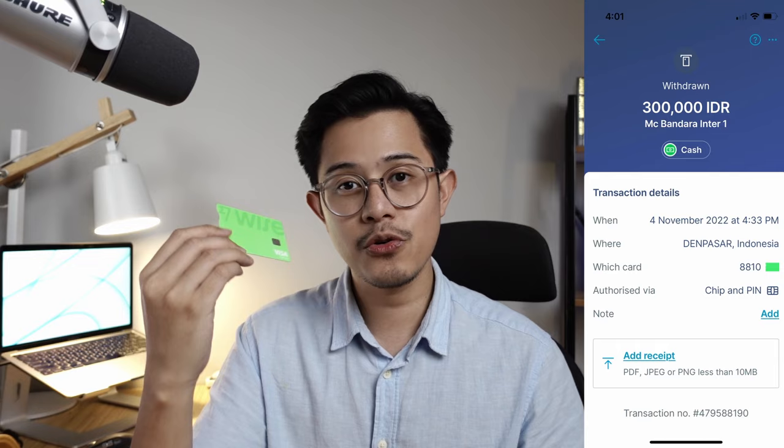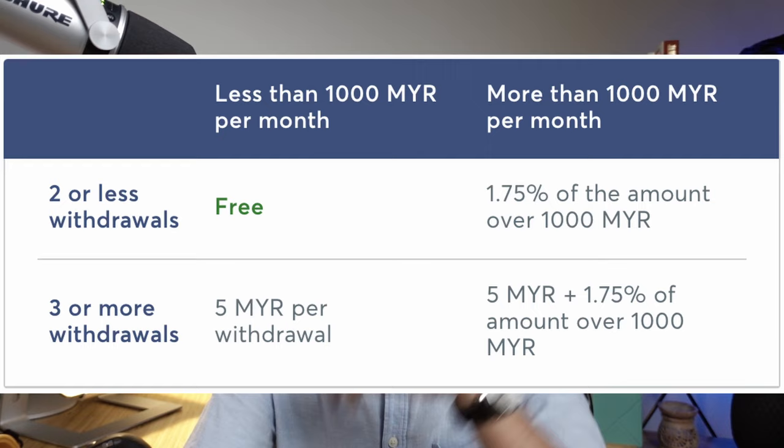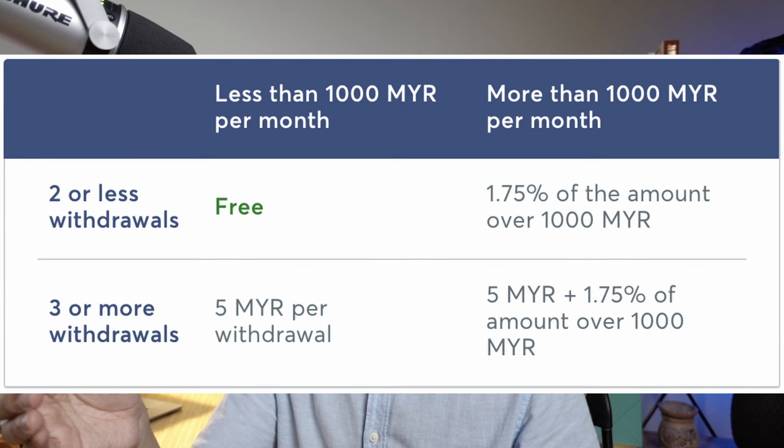Another cool thing is you can withdraw money from an ATM. Your first 1,000 Ringgit worth of withdrawal, at a maximum rate of twice a month, is free with no ATM charges. If you withdraw more than 1,000 Ringgit worth of cash abroad, you'll be charged 5 Ringgit plus 1.75% for the amount you withdraw. But honestly, the whole point of having the Wise Card is that you don't need cash when you're abroad. I was in Bali and pretty much all the shops I went to accepted Visa or Mastercard.